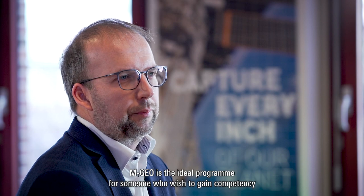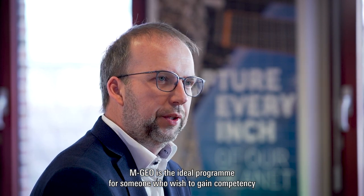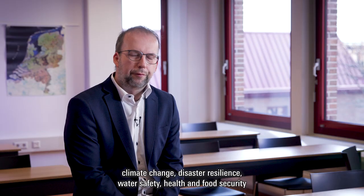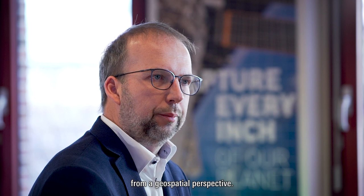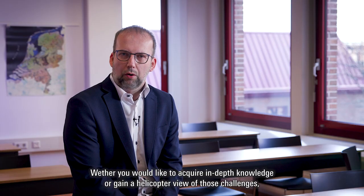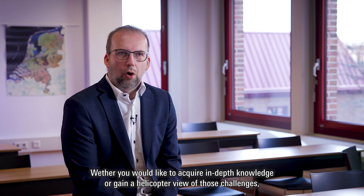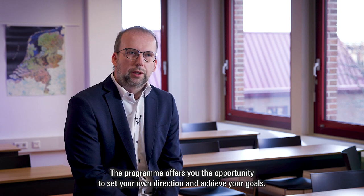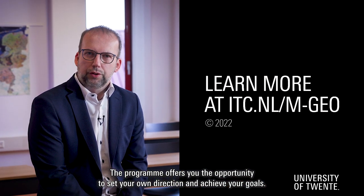MGeo is the ideal program for someone who wishes to gain competency in dealing with global problems such as climate change, disaster resilience, water safety, health, and food security from a geospatial perspective. Whether you like to acquire in-depth knowledge or gain a helicopter view of those challenges, the program offers you the opportunity to set your own direction and achieve your goals. Thank you very much.